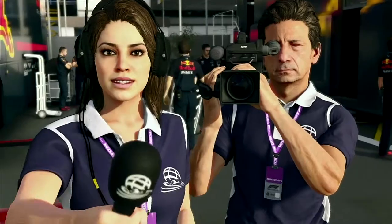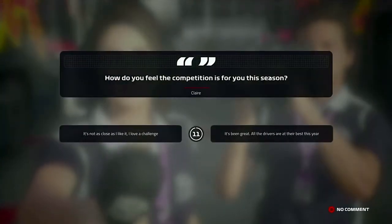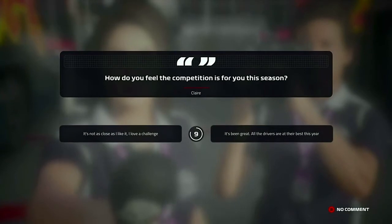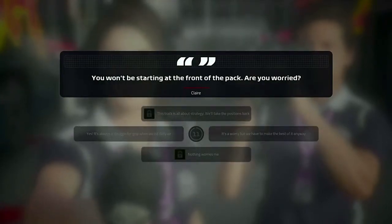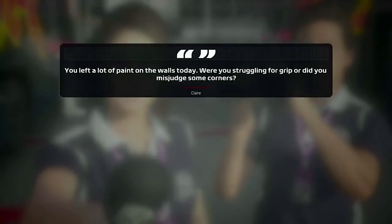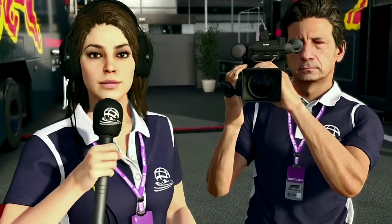Is Claire actually serious? What qualifying was she watching — Austria on repeat or something? Good day Claire, I'm P19 in a Red Bull, the second fastest car according to the R&D. I'm not answering any of your questions. Let's get into this German Grand Prix where it is raining.